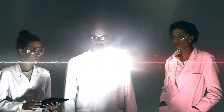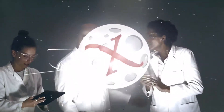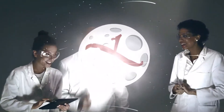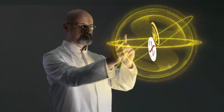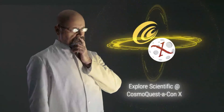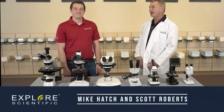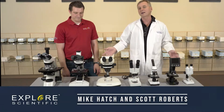Thank you very much. Hey everybody, Scott Roberts here with Mike Hatch, and we're here at Explore Scientific Live, and we wanted to show you the Bresser line of microscopes.